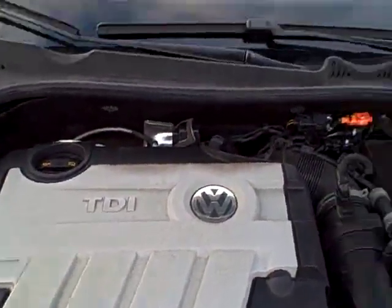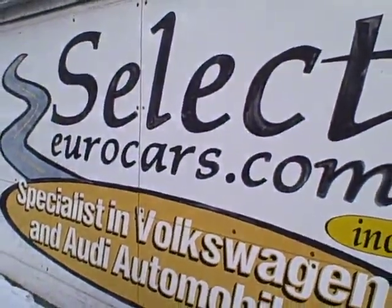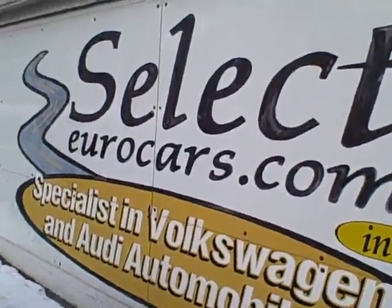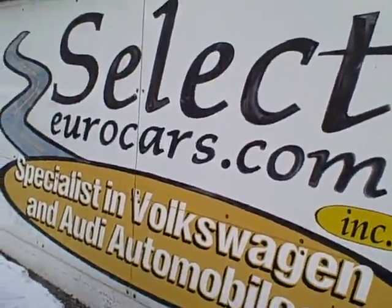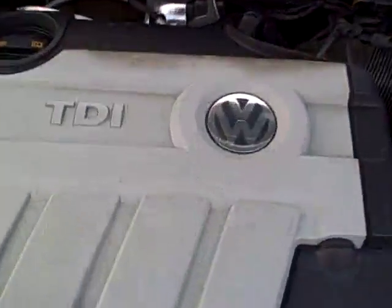Extended service contracts can protect you for five years from purchase or an additional 100,000 miles — about $360 a year with a $100 deductible, pretty hard to beat. If you need financing, for those with the best credit we have incredibly good rates — we might beat your favorite bank or credit union. If you've had serious credit problems, we can often help. You might need a third down or more, but it's a chance to build your credit.